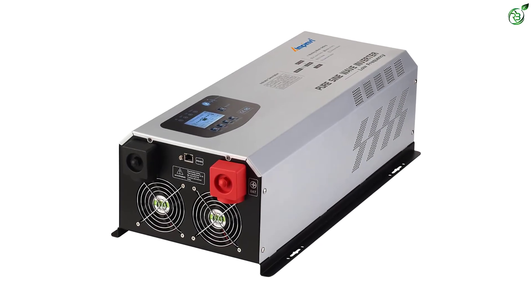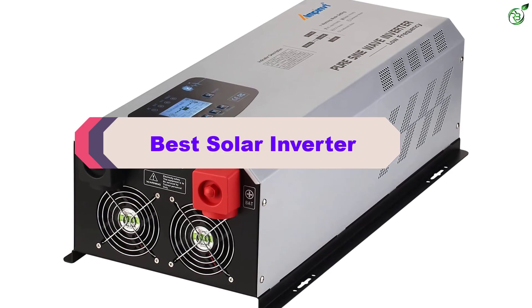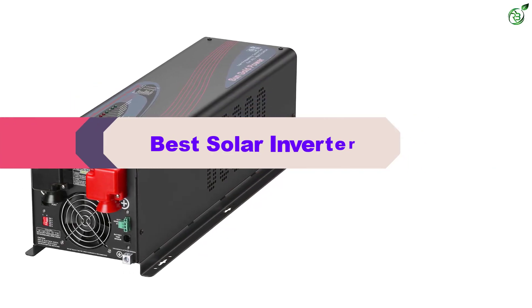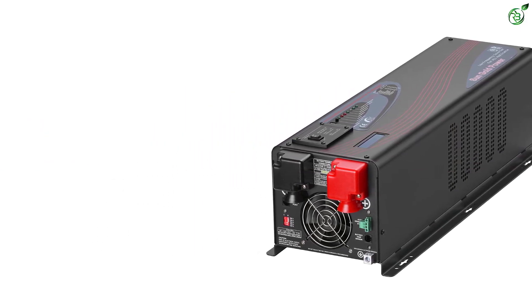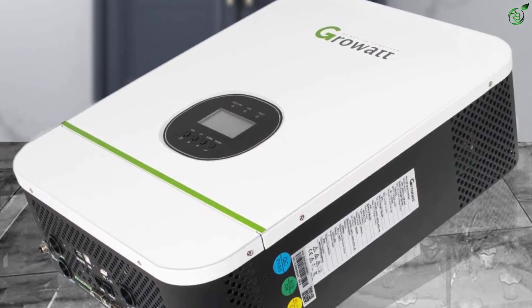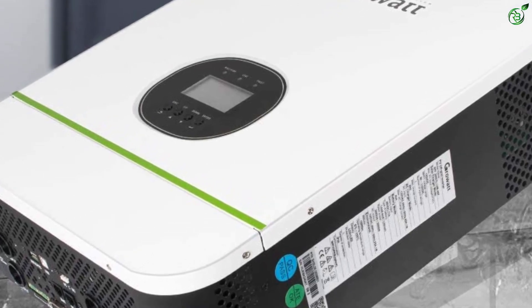Hey guys, in this video we're breaking down the top 5 best solar inverters on the market right now. I made this list based on my personal opinion and hours of research, and have listed them based on popularity, quality, price, durability, user opinions, and more. If you want to see more information and the updated price, you can check out the description below, and also make sure to subscribe for more reviews. Let's get started.